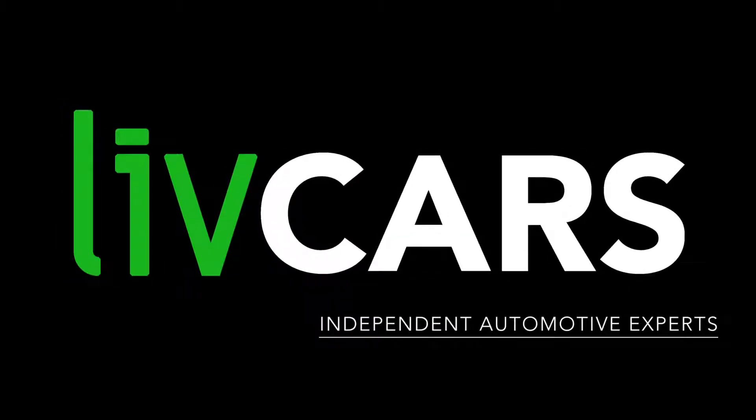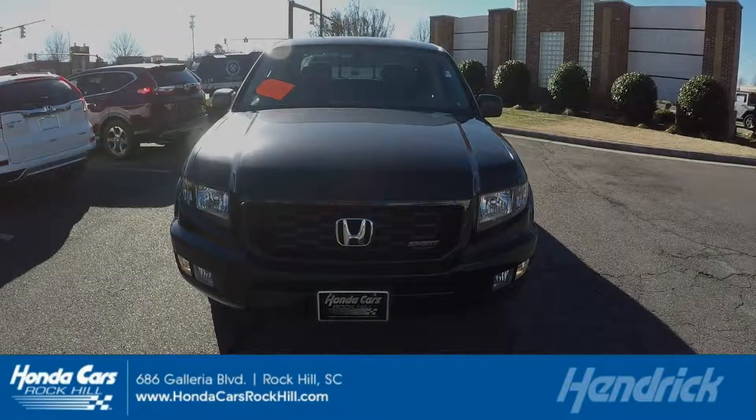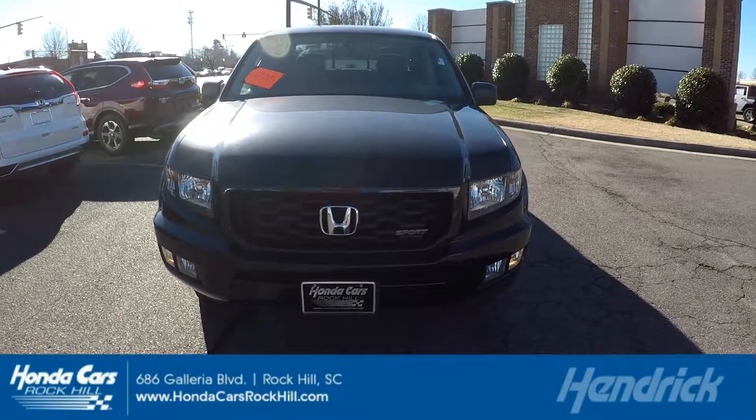Another independent walk-around brought to you by LiveCars.com. 2014 Honda Ridgeline.